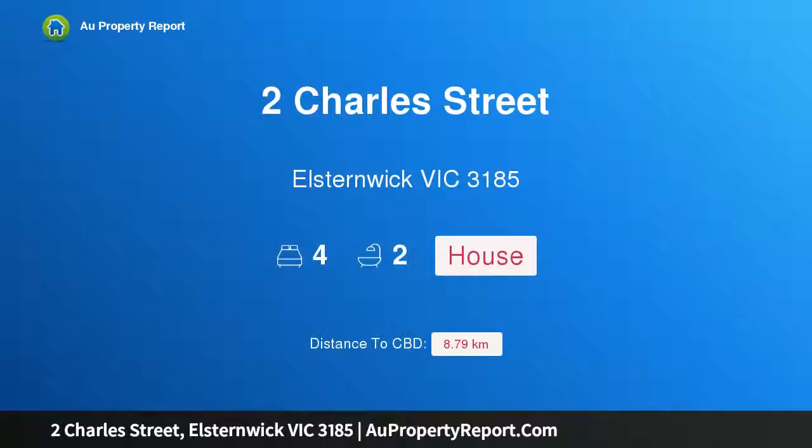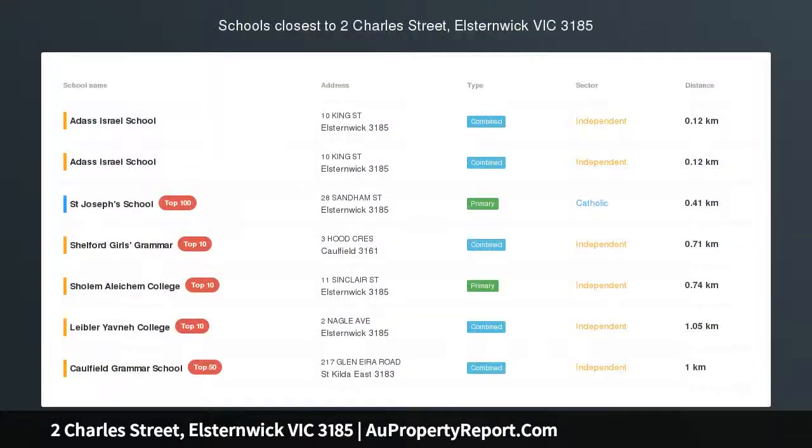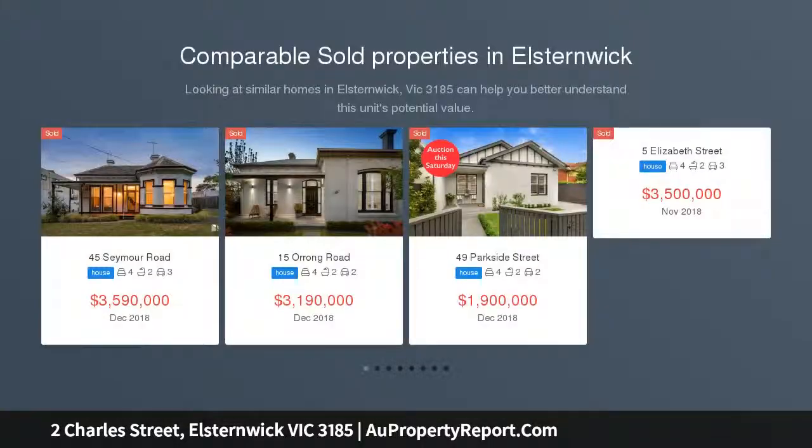Hi, I am glad to introduce property 2 Charles Street, Elstonwick Victoria, 3185 — a modernist light-filled family sanctuary. If you're looking for a home that's unlike any other on the market, with a warm ambience, brilliant versatility and a savoir-faire of its own, you've found it.